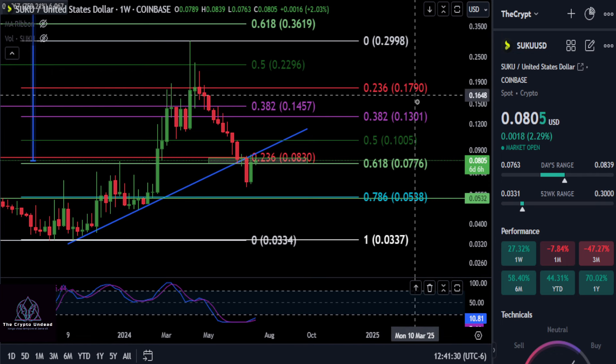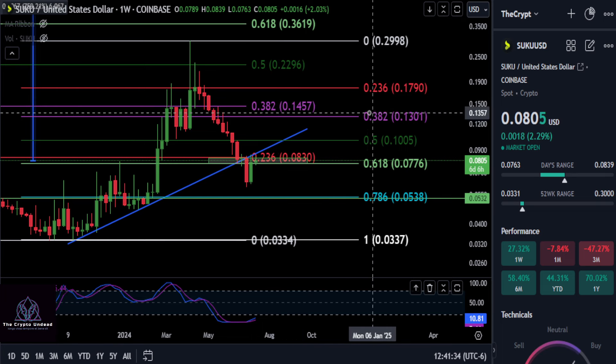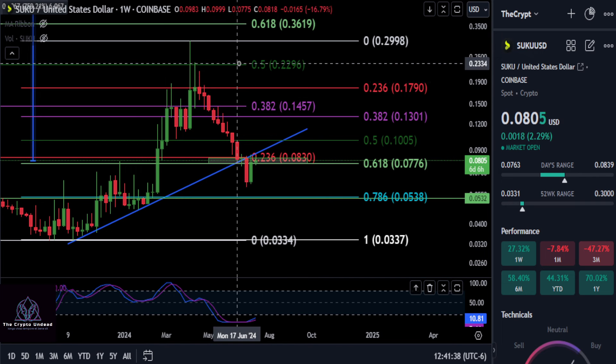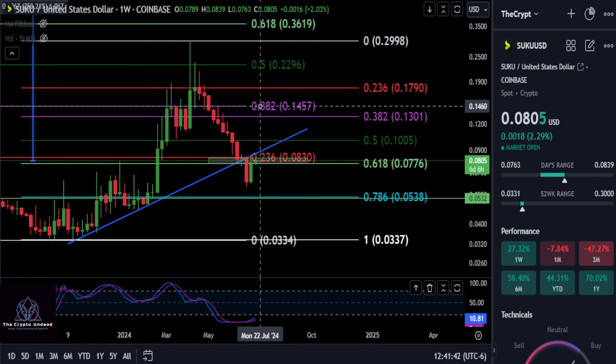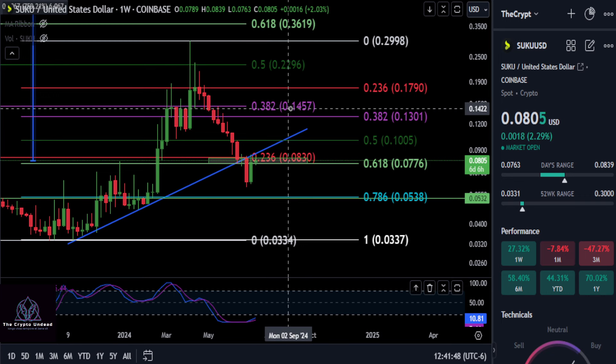Overall, we are not bullish until we get back over about 13 to 14.5. The short-term low-to-high 382 is at 13 — get back over that and you can consider yourself bullish. On the macro scale, a break over 14.5, back over the larger 382, would signal you're macro bullish once again, and then we'll probably start going up at that point.